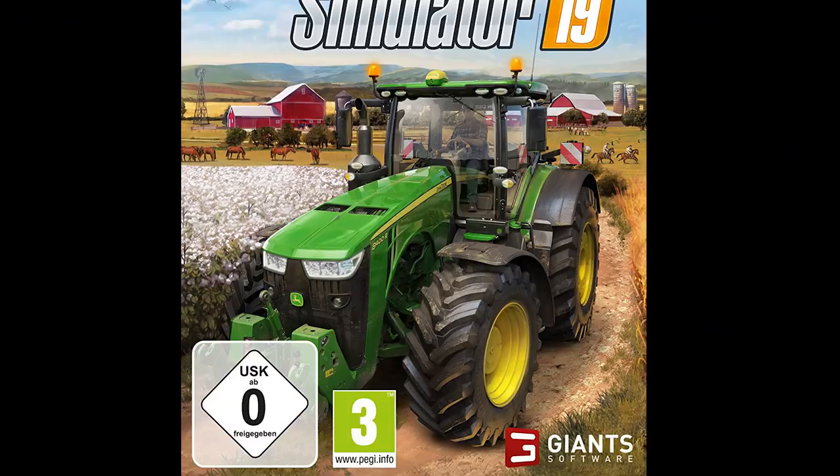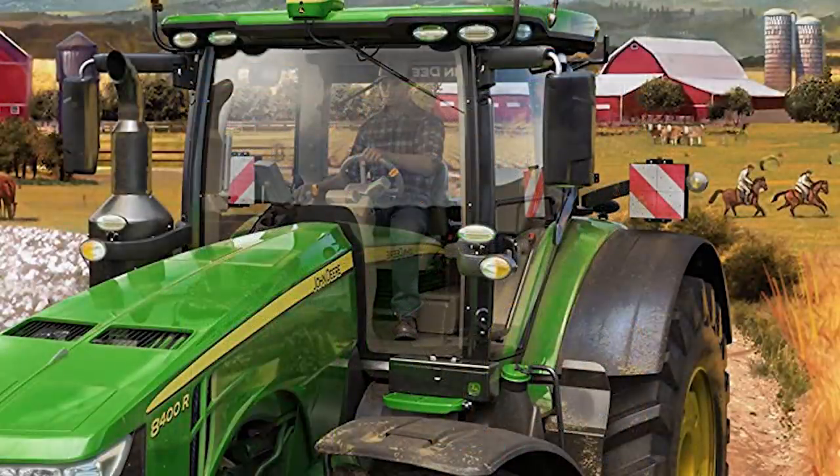Here is a closer look at the box art. As you can see, there is quite clearly the John Deere tractor as the main focus. But also on the left-hand side there is the cotton crop, and on the far right-hand side you can actually see horses with people riding them. This would appear to be the American map. There is going to be an overhauled version of Estancia Lapacho, a new American map, and also a new European map. The European map doesn't actually have any confirmation yet as to which country it's going to be set in.